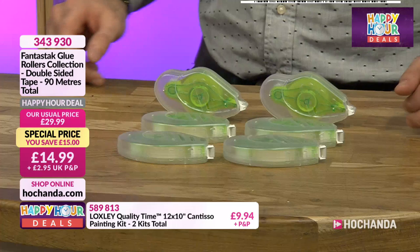If you've just tuned in you might have missed our other adhesive kits. This is one of the busiest items on the show. Leone was using it earlier on. £9.99 - we've got the purple tape, which is a low-tack tape, fantastic for stencils and great for taping down dies in your die-cutting machine without tearing paper. You've also got the red liner tape, the glue dispenser, and more - nine pieces in total. £9.99, saving £10, but only for another 45 minutes.